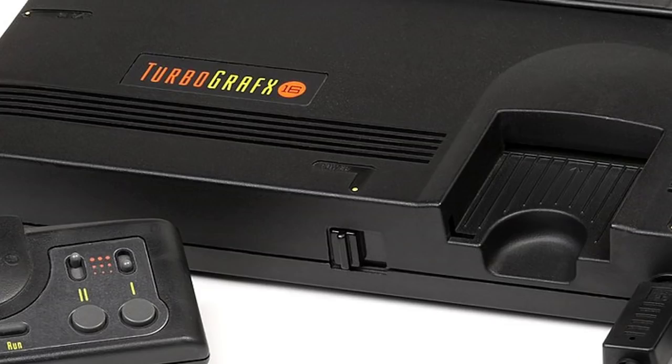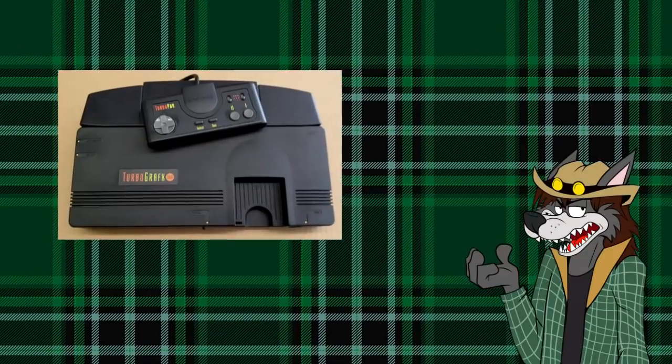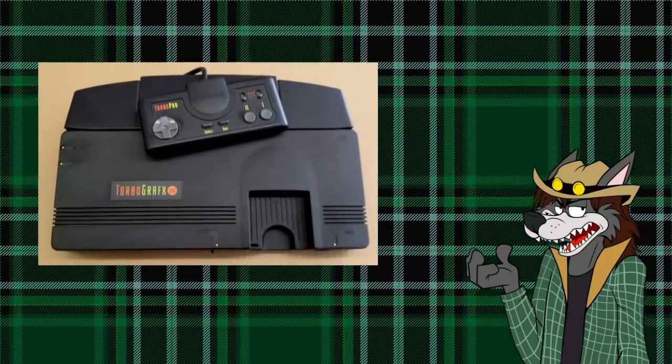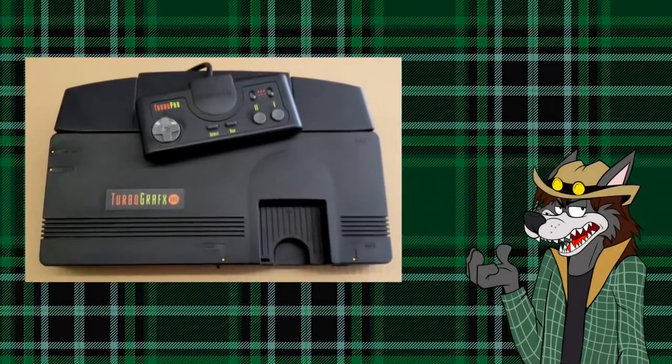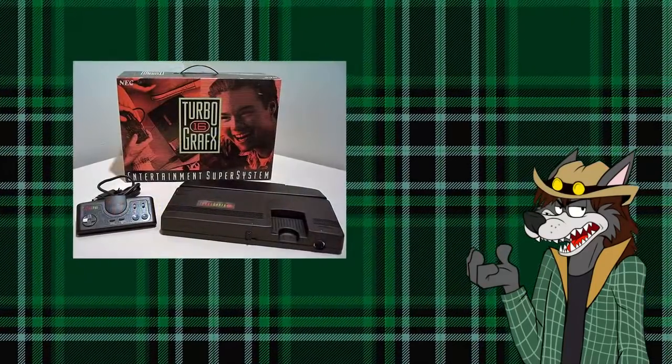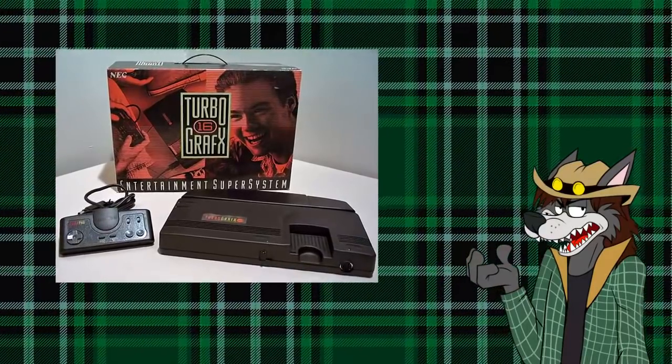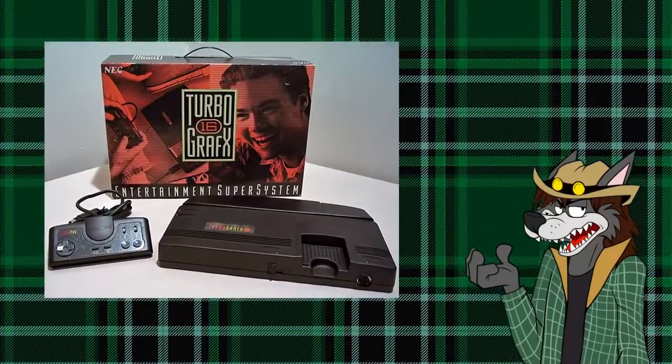The TurboGrafx-16 — we have NES at home. Okay guys, let's be real. Most of you watching this video have no idea what this thing is. You've probably never seen one before in your life, even if you're old enough to have been around when this thing was new. And the fact you've never seen it before should clue you in on how successful it was.